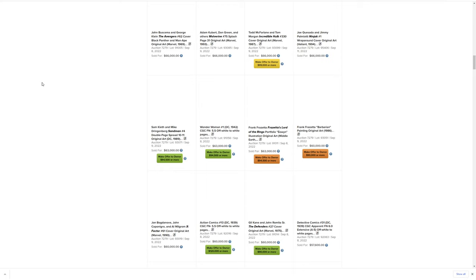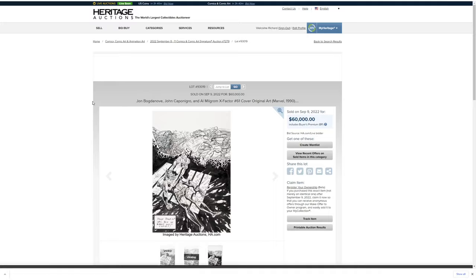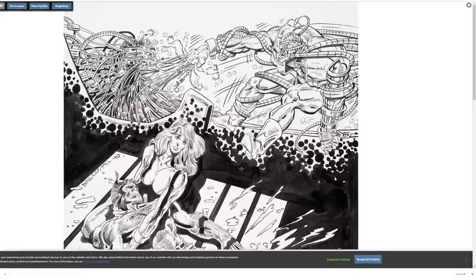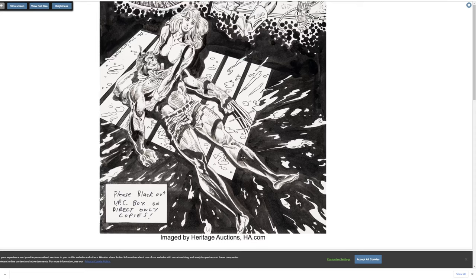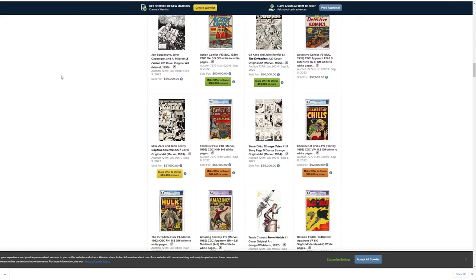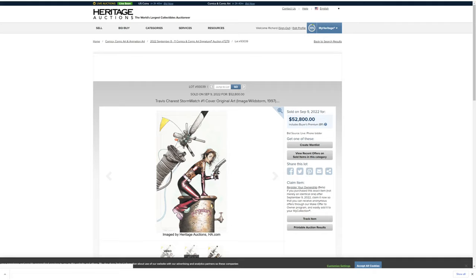John Bogdanove — he is really good. Oh, I remember this piece — this is a cover, isn't it? It's a very weirdly colored cover if I'm not mistaken. I have this comic — I'm nearly sure it's X-Factor 61.